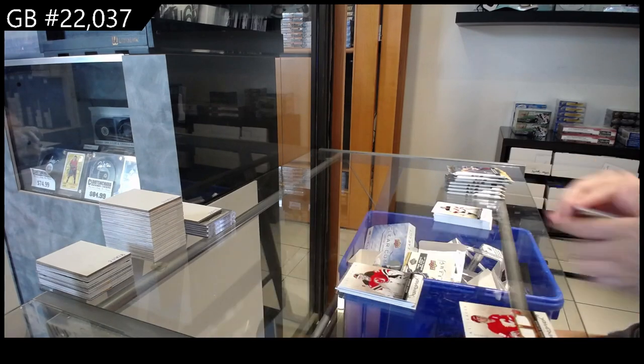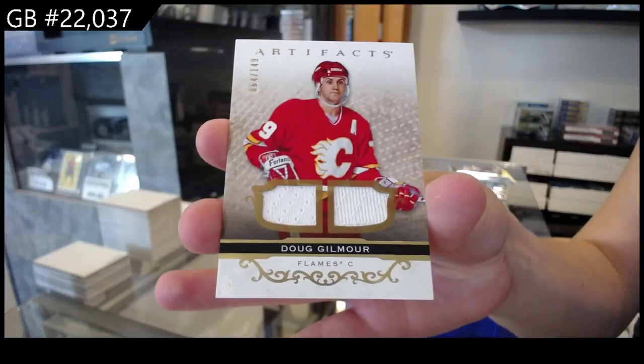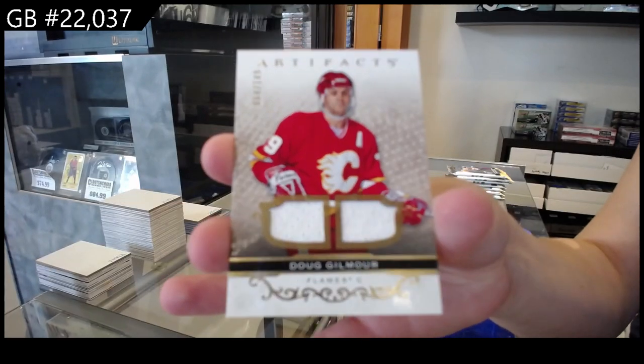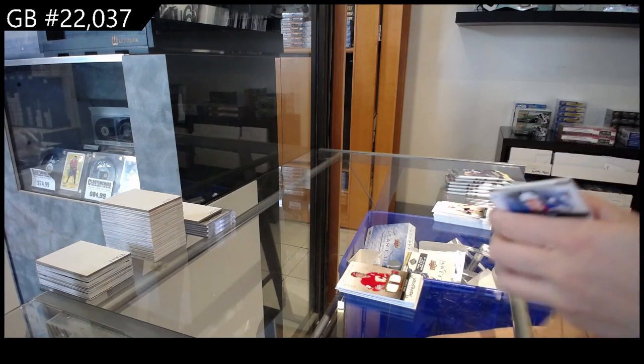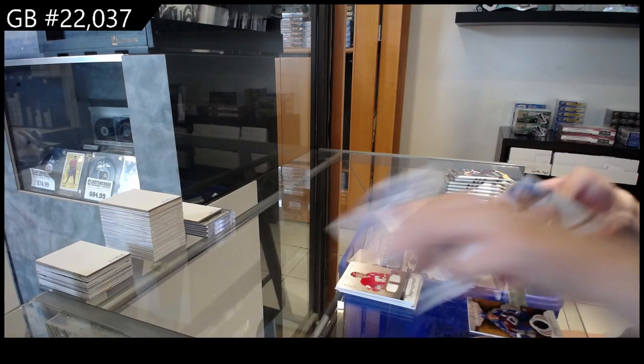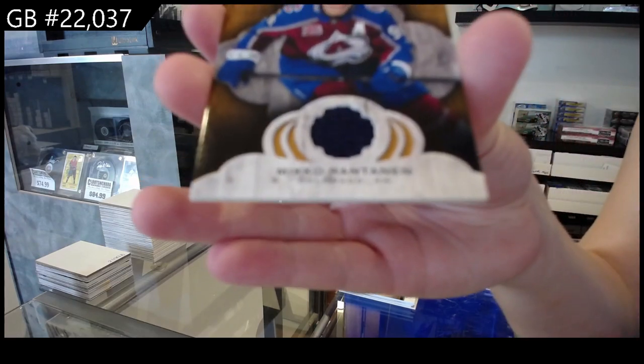We have a dual jersey numbered to 149 for the Calgary Flames — Doug Gilmour. We have an NHL Remnants jersey for the Colorado Avalanche of Mikko Rantanen.